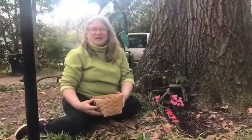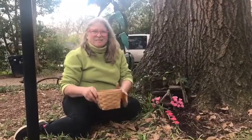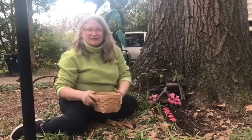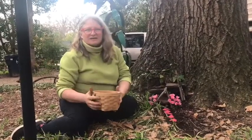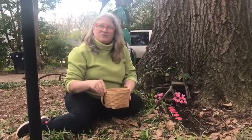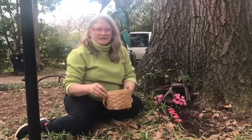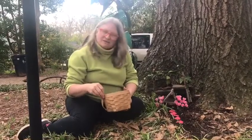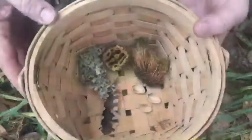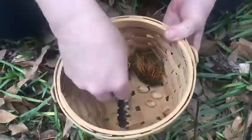Do you know what a fairy house is? It's a magical place that you create in your yard for fairies to come, or little animals to come and visit and have a playground and a house. What I did today was I went on a nature walk through my yard and picked up interesting nature items that I thought would be good for my fairy house. Here are a few of the magical treasures I found — let me show you.